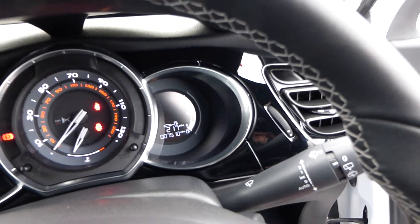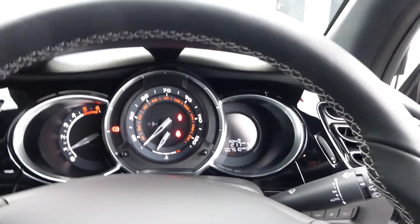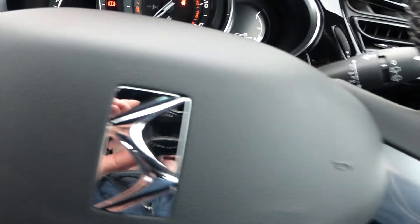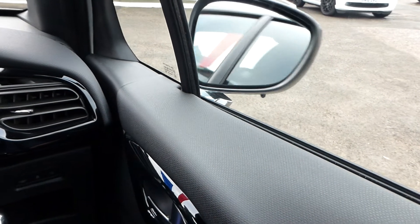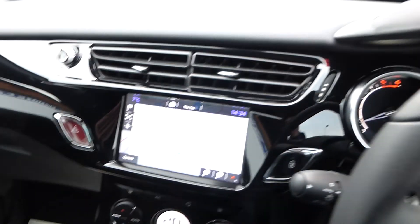You've got climate control and air conditioning, which is all pretty standard these days. You've also got folding wing mirrors, which is useful if you've got a tight space to park in. There's a lovely information centre as well.